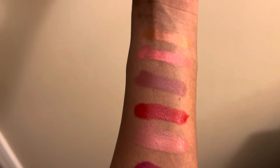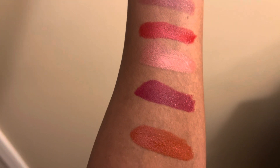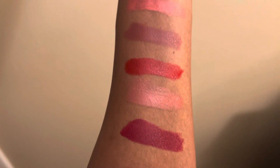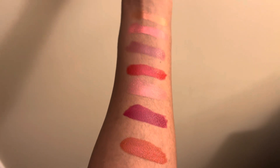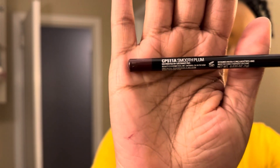Hi everyone, welcome back to my channel! In this video I'm trying out LA Colors Pout Chaser lipstick. I'll also be trying the LA Colors lip liner pencil in Smooth Plum — I picked this color because I felt it would make each color blend much better with my complexion.